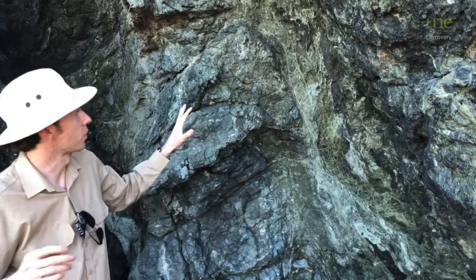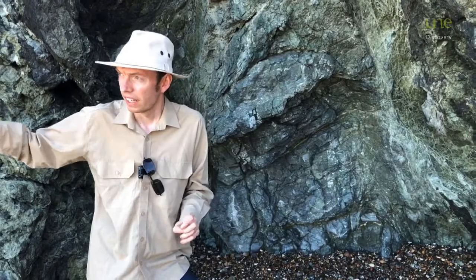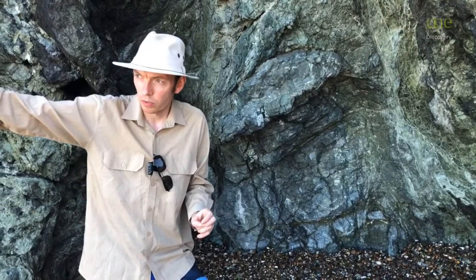The way that these form was deep below the earth in a subduction zone. So that basalt that we were looking at before, it's been moved along the bottom of the sea floor and dragged beneath the Australian continent.